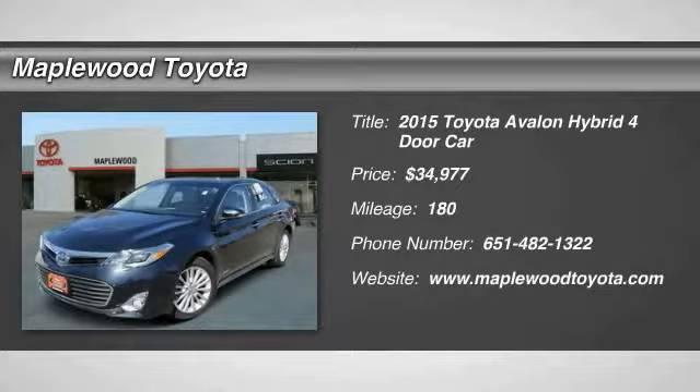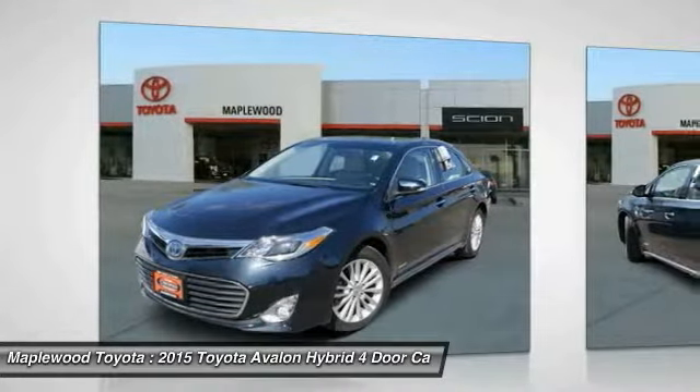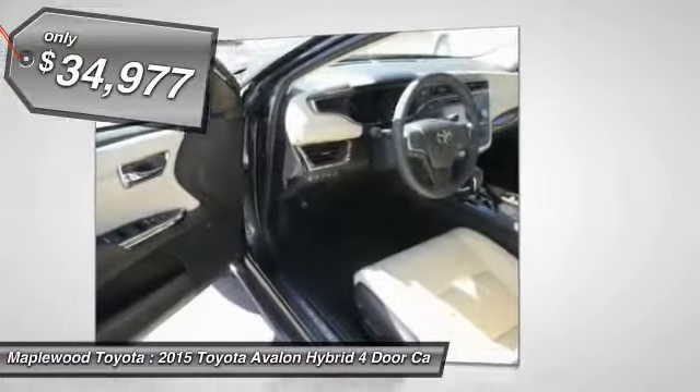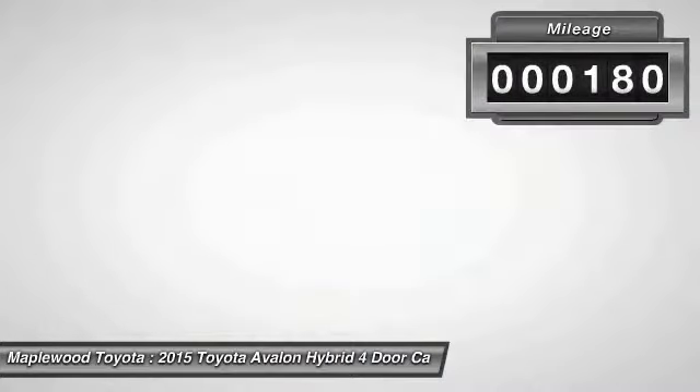Looking for the right vehicle? Today could be your lucky day. This vehicle is equipped with great options, and it could be yours. Contact the dealer today, request more information, and set up a test drive right away. It is priced below $35,000. This vehicle has less than 200 miles.